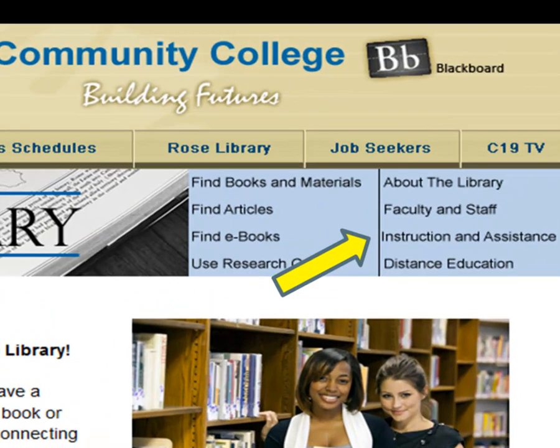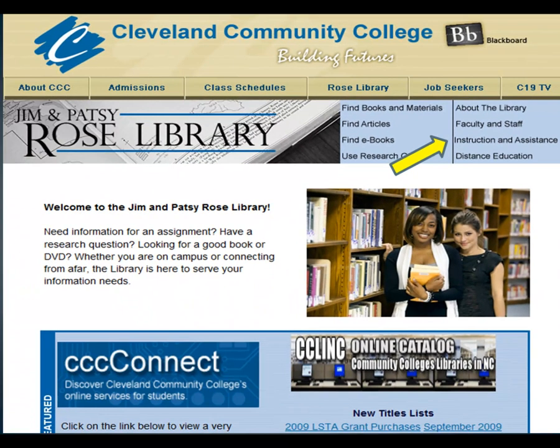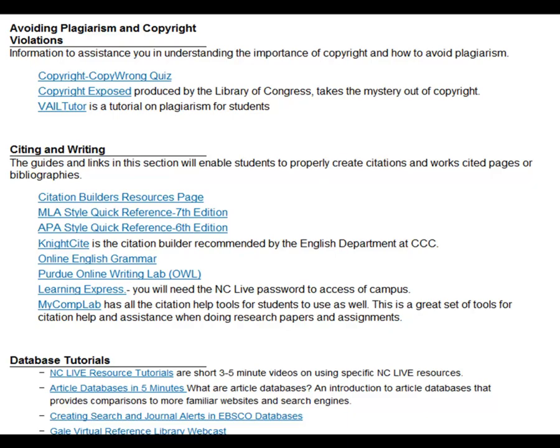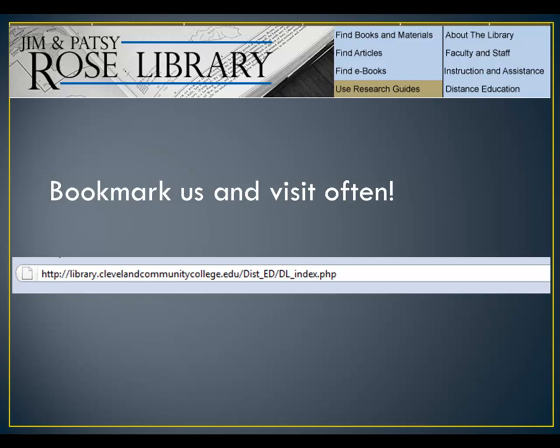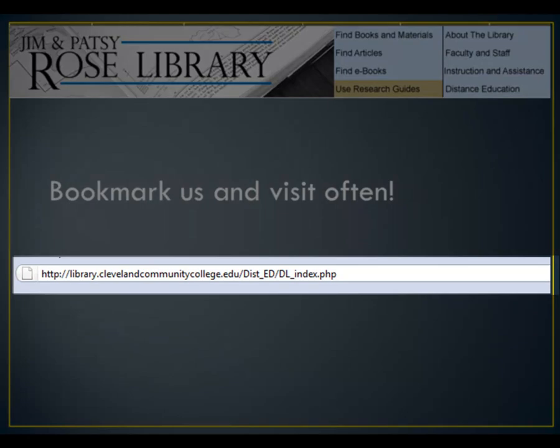The Library Instruction and Assistance page has tutorials on plagiarism and copyright, citing sources, using online databases, and more. The staff of the Jim and Patsy Rose Library is committed to helping all students of the college find the resources they need to be successful. Please contact us for assistance.